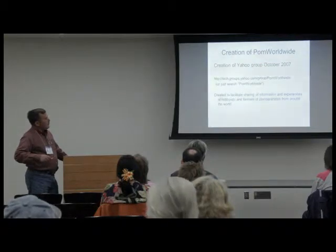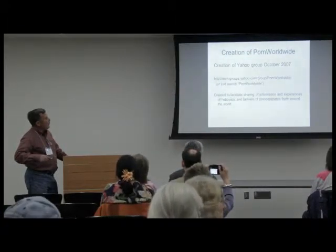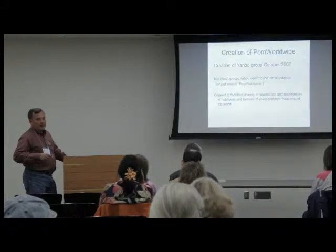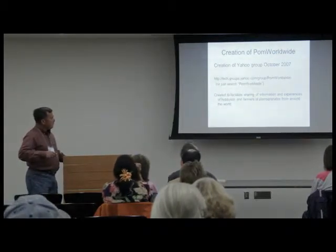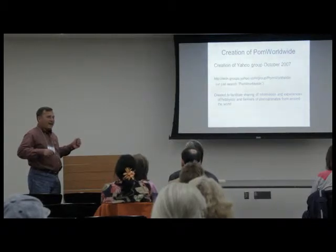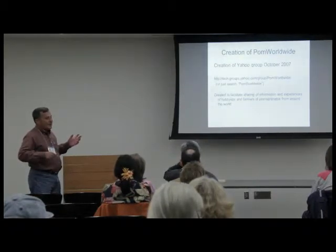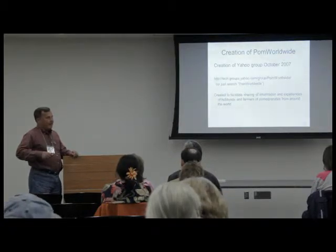I created the group after having some email discussions with people. I have 20,000 emails in my inbox right now and I'm not very good at sorting through them. But if all my pomegranate stuff is in one group, I can find things easier. We can store photos there and have links to other sites. I wanted to find more people to discuss pomegranates with around the world.